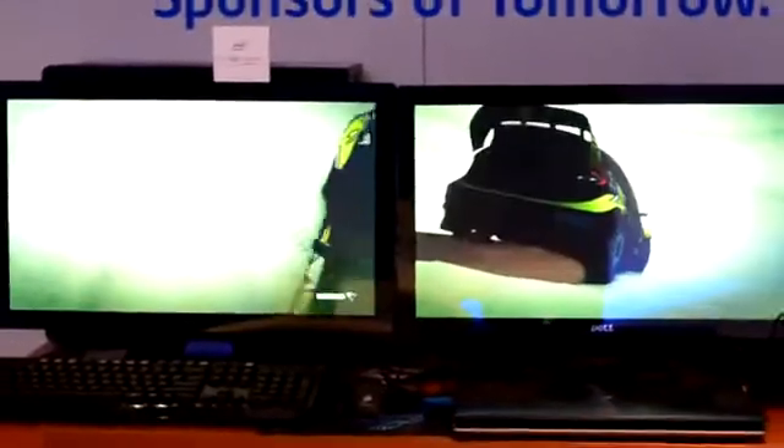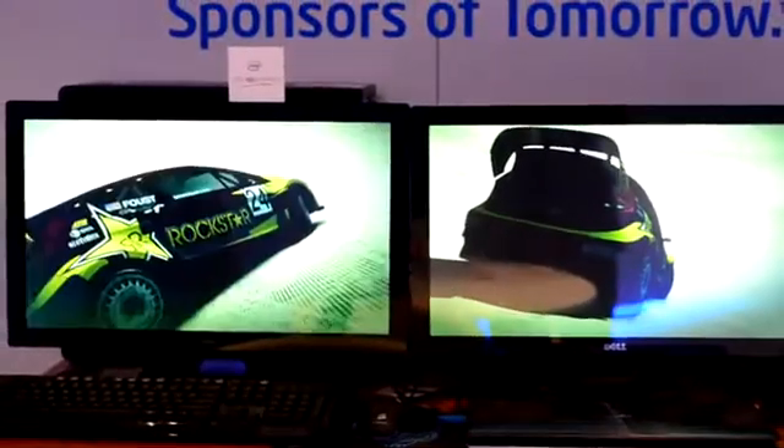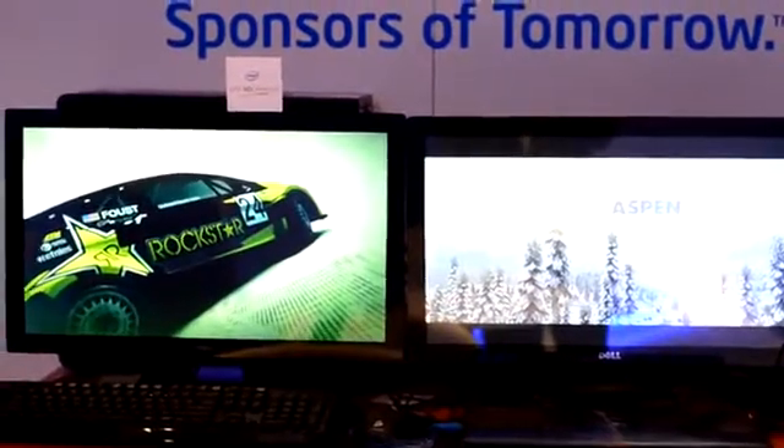So this is Haswell — the highest performing Haswell GPU on the left, and then GT650M on the right. The GT650M is being driven by that Asus notebook there, and then Haswell is by the desktop in the back.